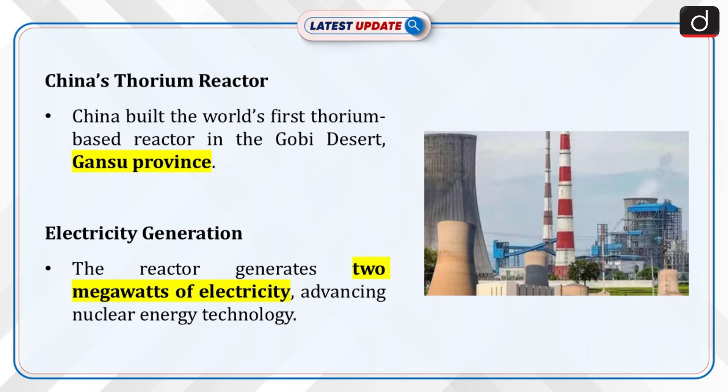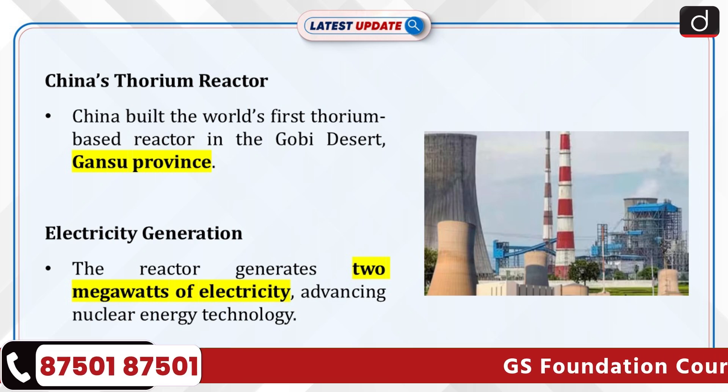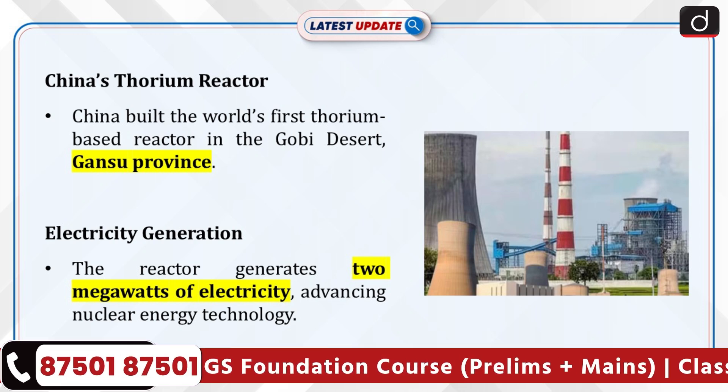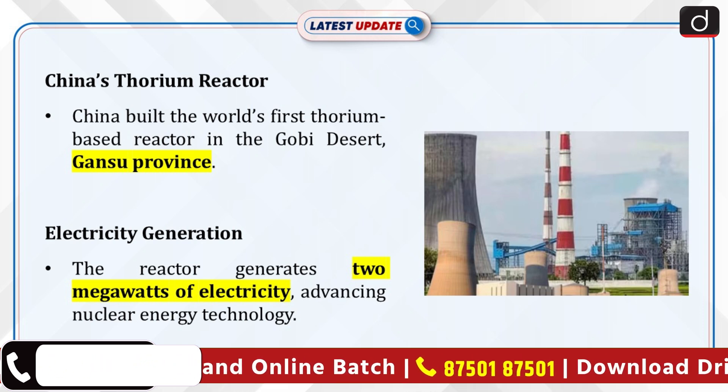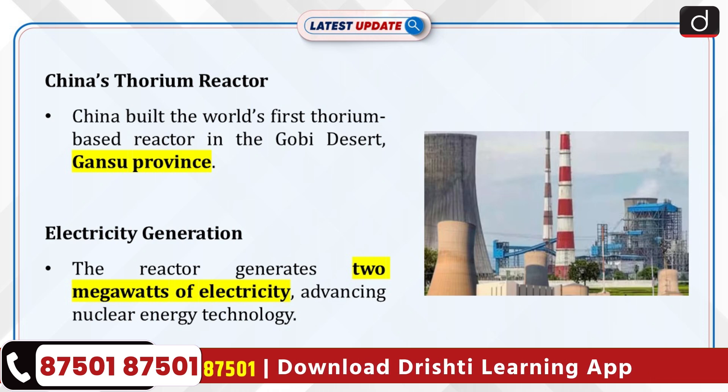China has achieved a significant milestone by constructing the world's first thorium-based nuclear reactor, the Thorium Molten Salt Reactor (TMSR), in the Gobi Desert, Wuyi City, Gansu Province. This reactor generates 2 megawatts of electricity, marking a major step forward in nuclear energy technology.